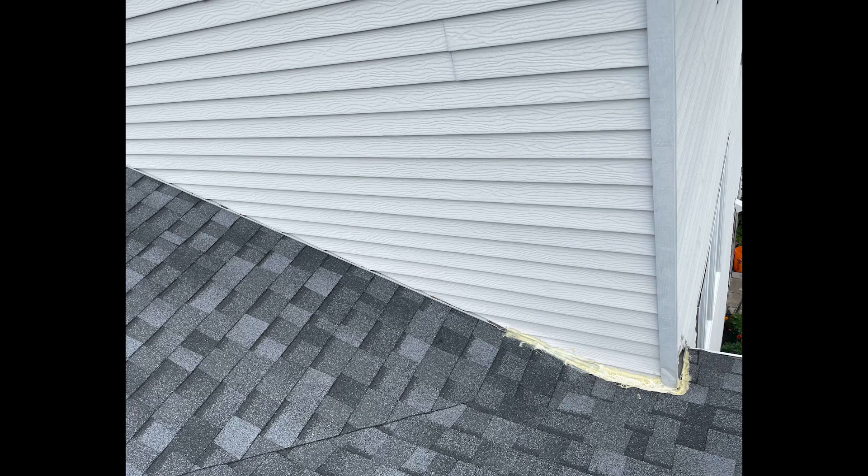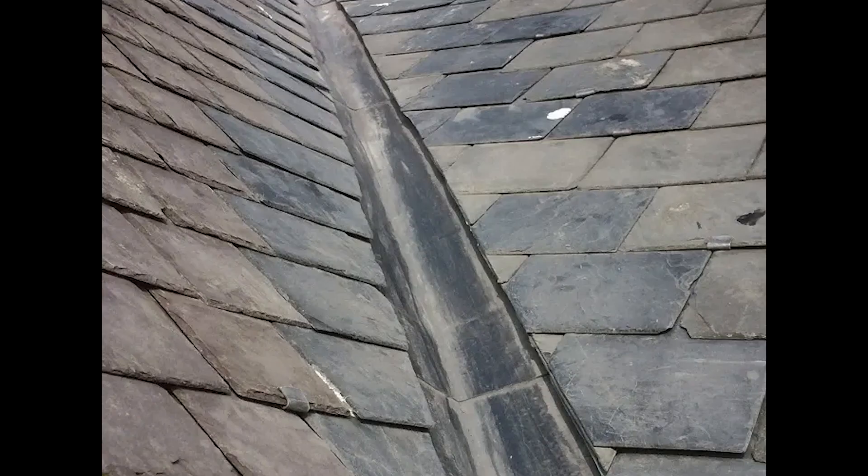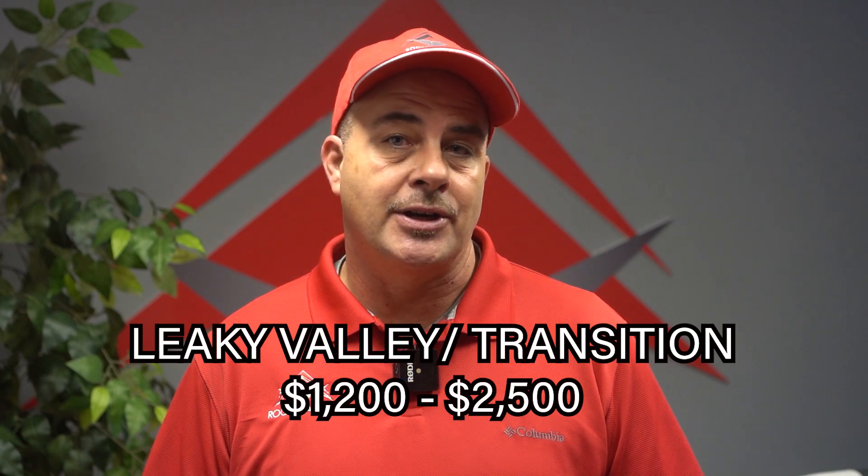The next type of leak would be a leaky valley or a roof pitch transition. In those transitions and valleys, there are a lot of woven shingles that are overlapping, so we do have to get into the valley a little bit deeper — that's why this cost may be a little bit higher. The average cost to repair this type of leak will be approximately between $1,200 to $2,500.